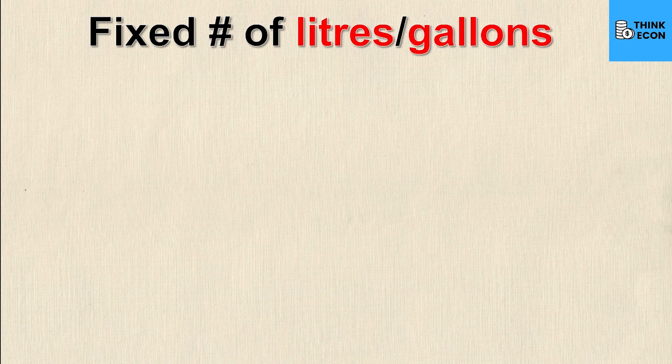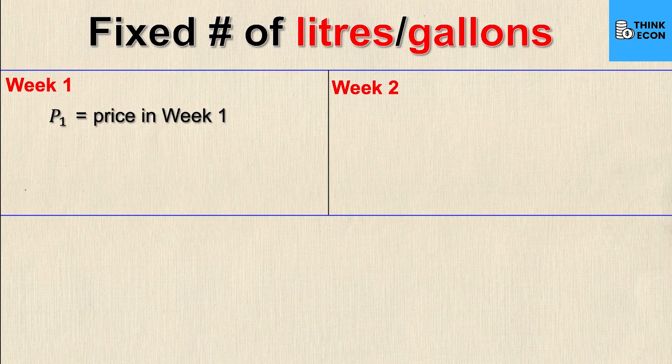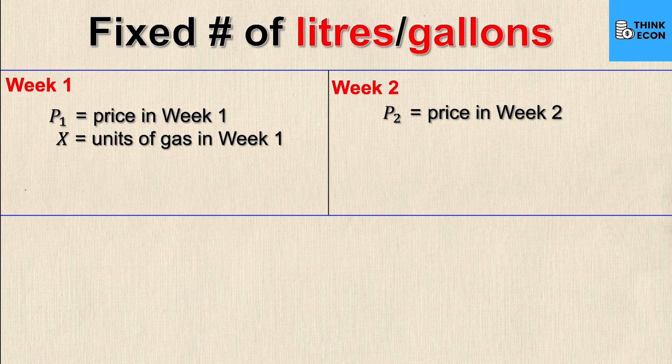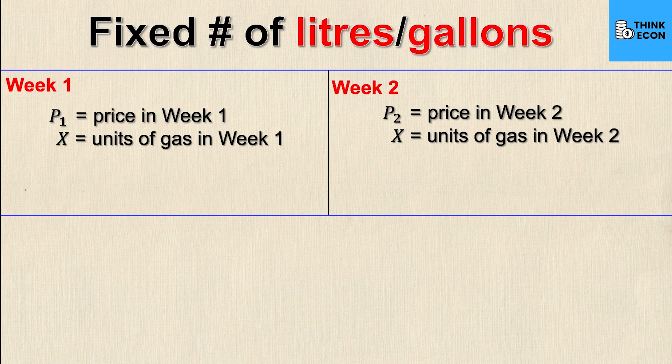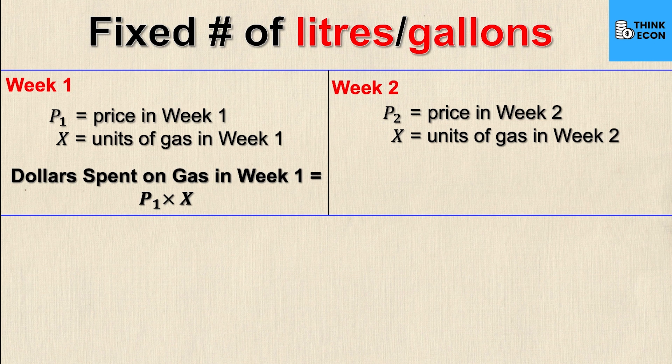Let's look at the first option: a fixed number of units of gas — liters or gallons — put into the tank every time. To simplify things we'll look at just two weeks, though mathematically you could extend this to an infinite number of trips. So we'll have week one and week two. p1 represents the price in week one, p2 the price in week two. x represents the fixed units of gas purchased in both weeks. The dollars spent is just price times amount: p1·x for week one and p2·x for week two.